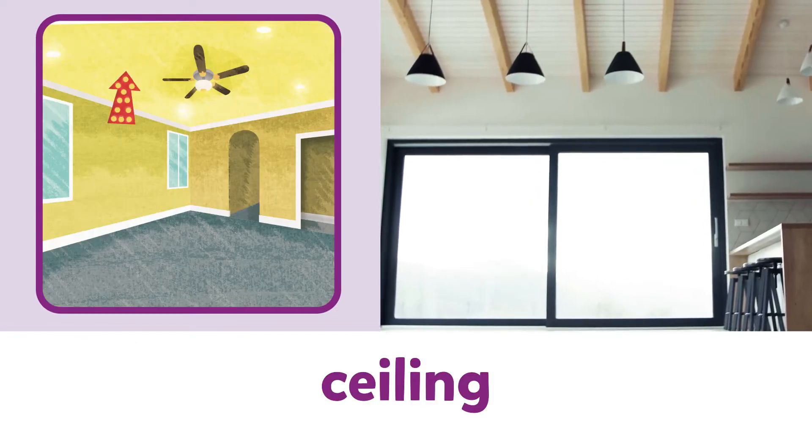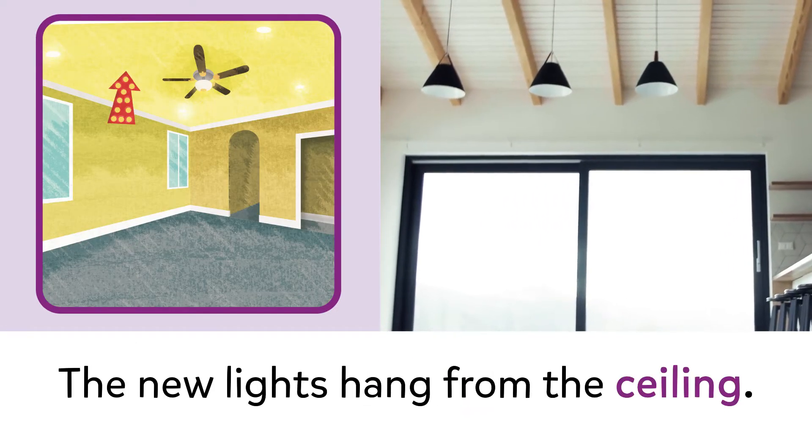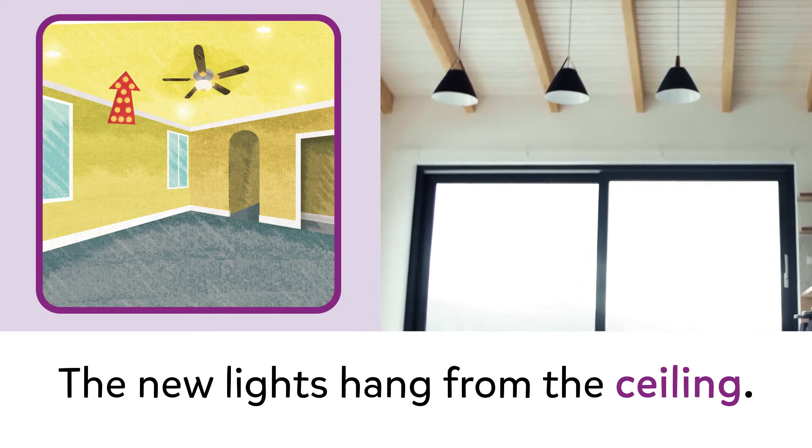Ceiling. Ceiling. The new lights hang from the ceiling.